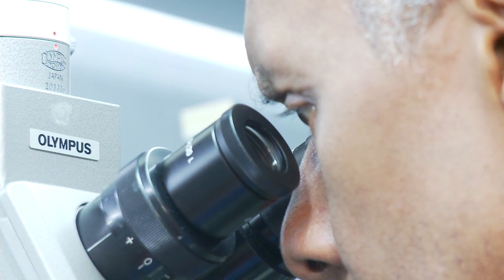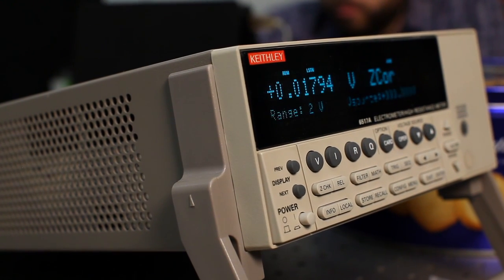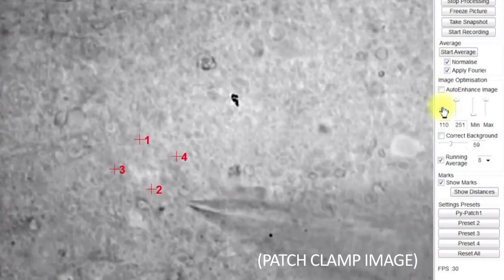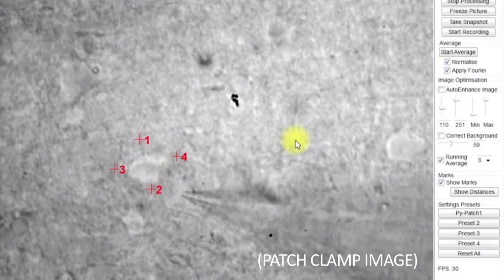There's a whole area in biology called cell electrophysiology, and it's understanding the electrical nature of the cell. The one main tool that's used for that is called a patch clamp. Drug companies use this tool to understand how to keep cells healthy or to be able to target particular cells that we would not like to see healthy, such as cancer cells.